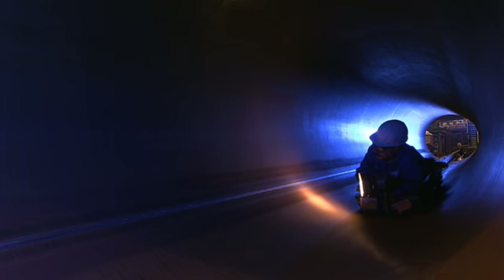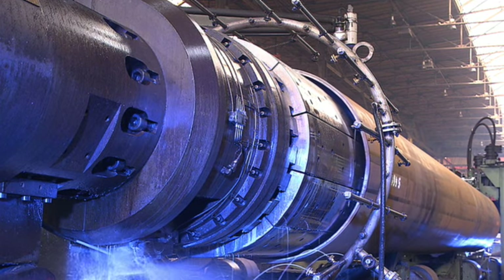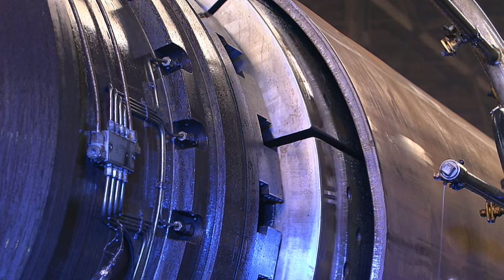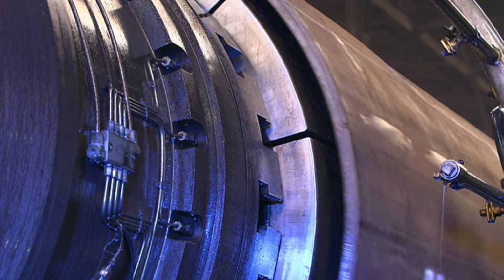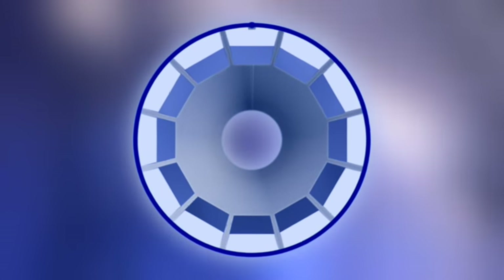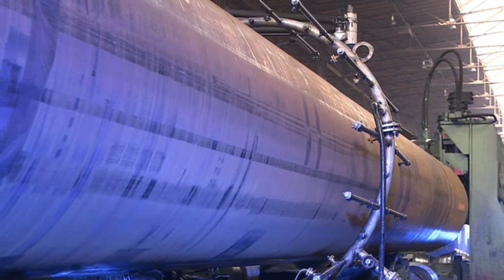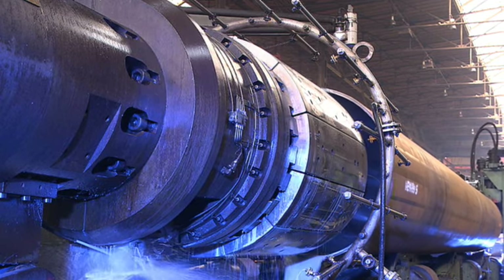A thorough inspection ensures defect-free results. Perfectly round, yet straight as a die — the expander, a master of geometry. Precisely defined expansion guarantees a constant inside diameter, a high degree of straightness, and optimised mechanical properties for all pipes. Mechanical expansion concludes the plastic shaping process.